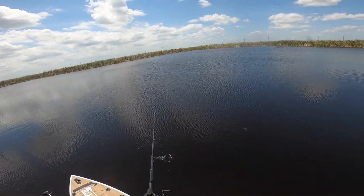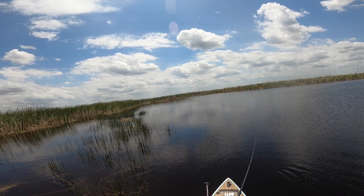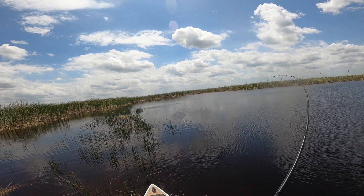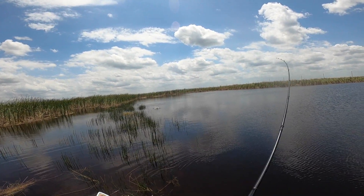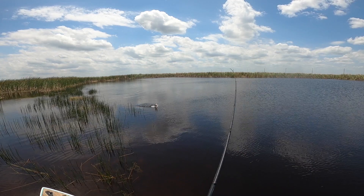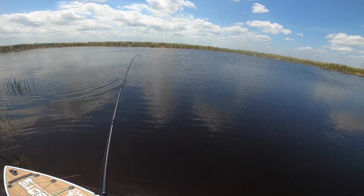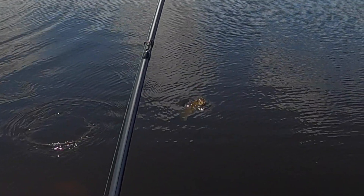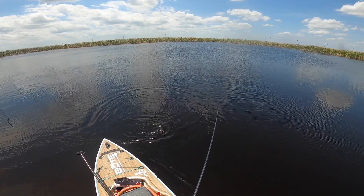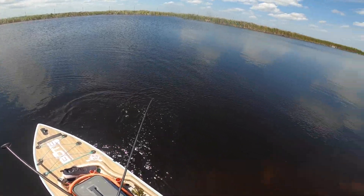I fished that wacky rig on deeper water, and I was also throwing the rattle trap. I was using a Mega Bass Z Shaker in the bluegill pattern and they were eating it — got a lot of hits on it. Since I had that really good day with a rattle trap, I've been experimenting with different lipless crankbaits. It's fun. This one was a little shy of three pounds.